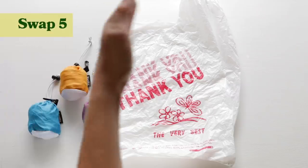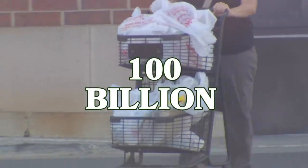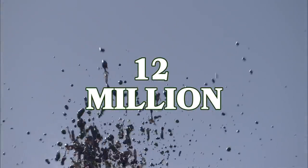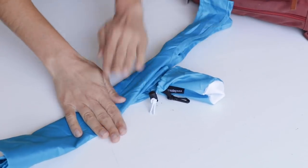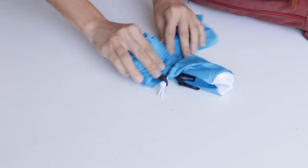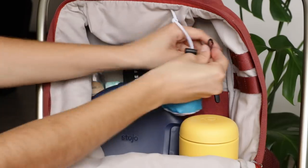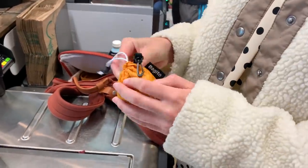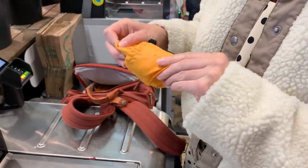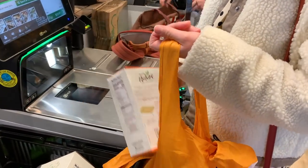Another really easy swap is instead of using single-use plastic bags at the grocery store, just bring your own reusable bag. Americans use 100 billion plastic bags a year, which require 12 million barrels of oil to manufacture. A great option is a reusable tote by Bagitos. What I really like is that it can easily go into a little pouch so you can always have it with you. If you're someone that's always forgetting to bring their reusable bag, you can clip it to your bag and always have it there. It really cuts down on a ton of waste and saves you money because you're not spending 10 cents per bag.